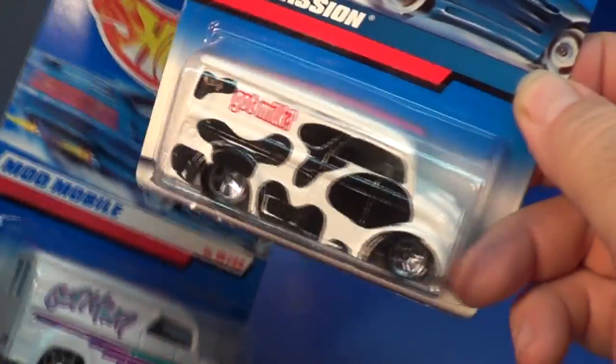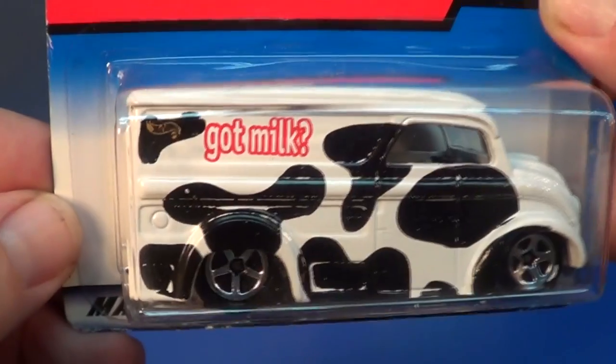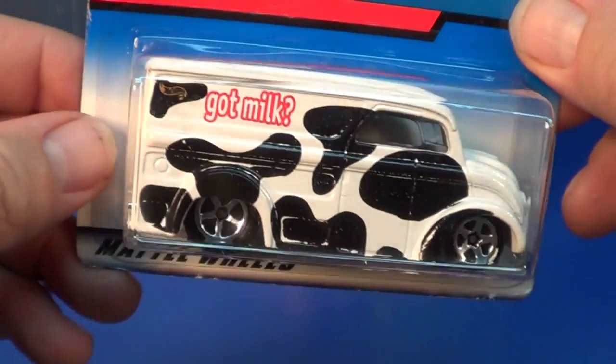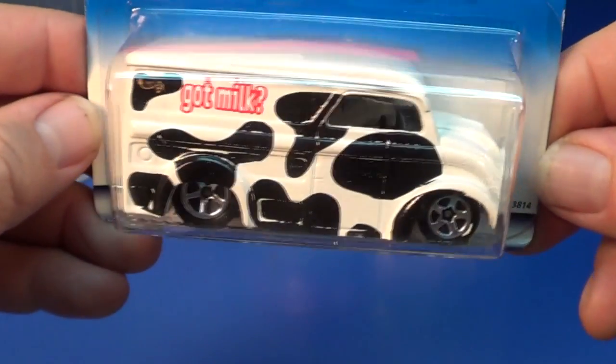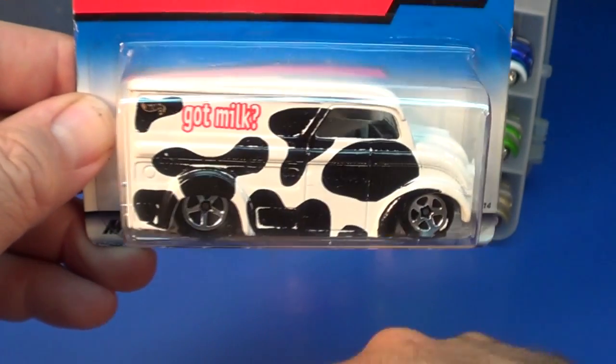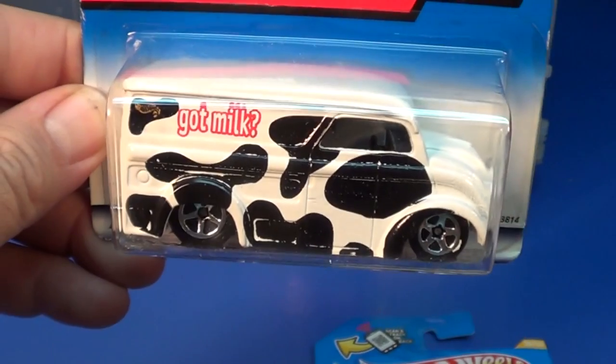This was the first color and this was the second color of the Dairy Delivery. It says 'Got Milk' on there — if you guys know, that was the slogan for the milk producers. Anyway, this cow pattern was pretty cool too. It's the Dairy Delivery; you don't see it in the basic cars that much anymore.